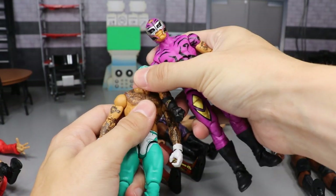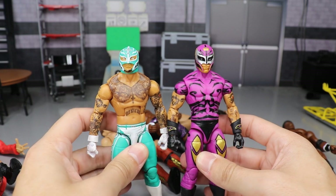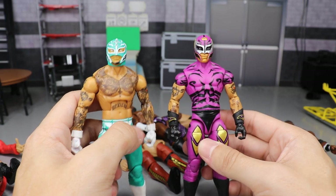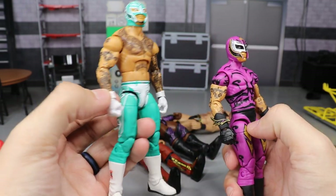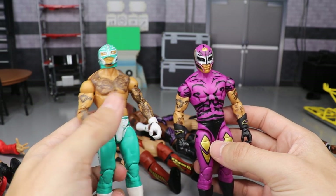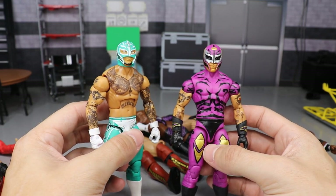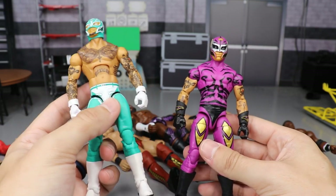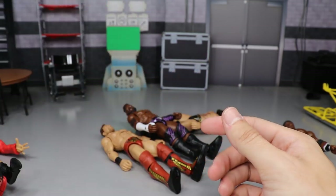We have a couple of Rey Mysterios: the Elite Series 69 Rey Mysterio and the Elite Series 67 Rey Mysterio — two waves apart, and both are great. The Elite 67 is a throwback Rey that I fixed up; I still need to switch out the shoulders, but it looks great. We also fixed the gloves on Action Figure Surgery, which made the Elite 69 figure look over the top. This year we're apparently getting three more Rey Mysterios before year's end, so that'll be epic.